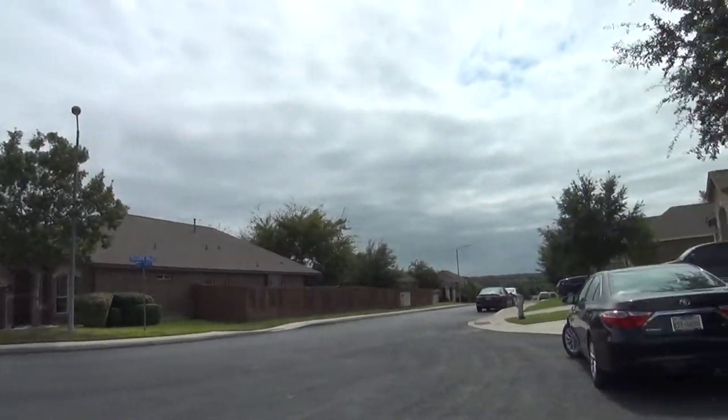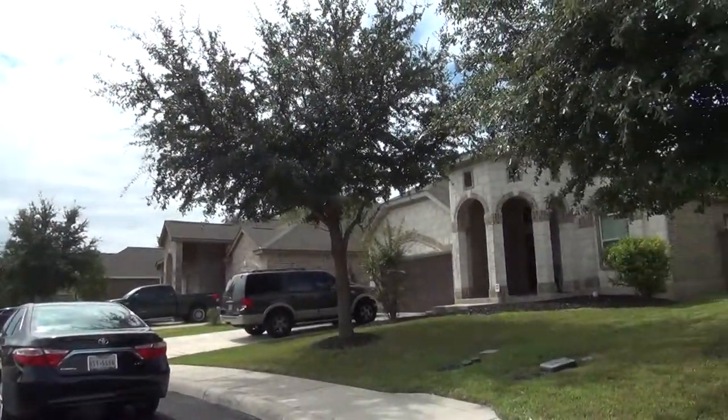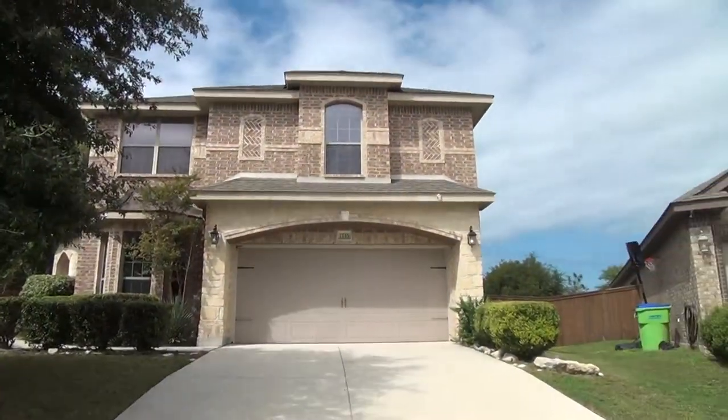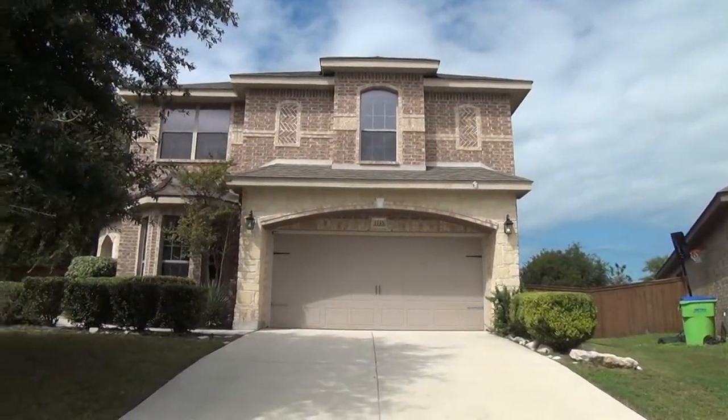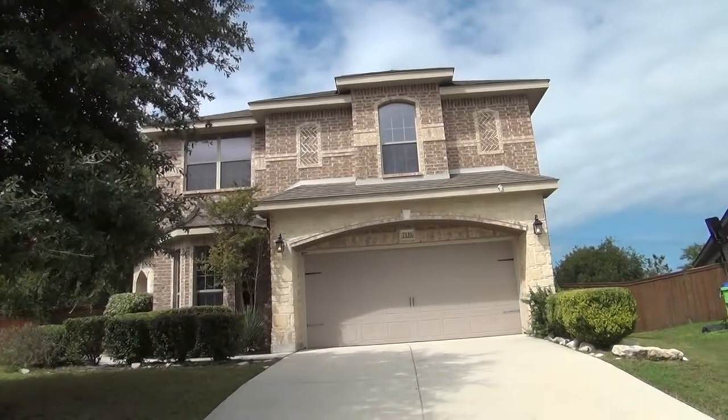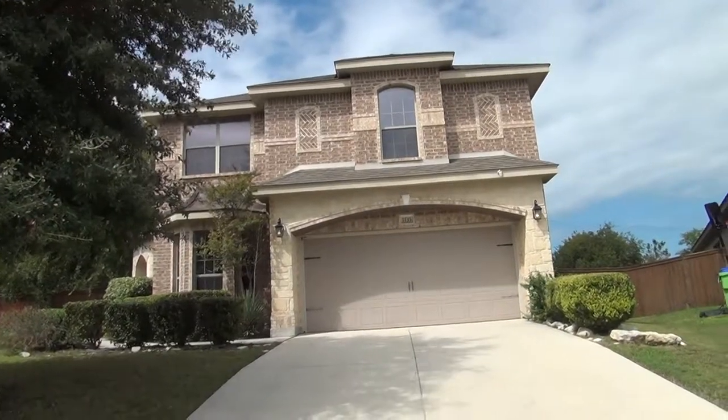This home comes with neutral colors, ceiling fans, and blinds throughout. Lackland Air Force Base is roughly 14 miles away and it has quick access to 1604. This home is also close to Alamo Shopping Center and Casablanca, which is about four miles from here.